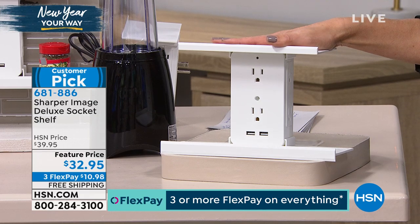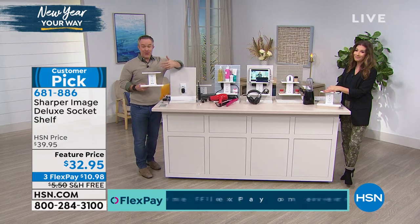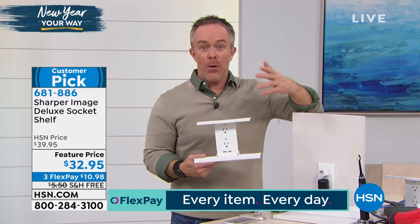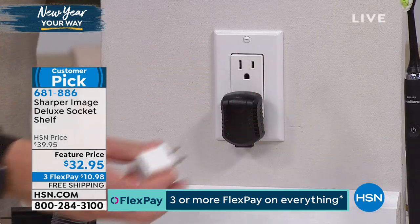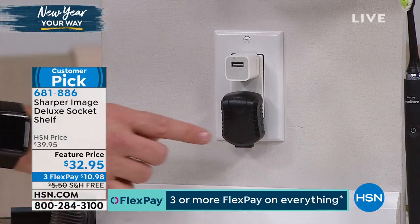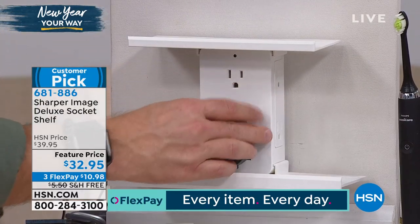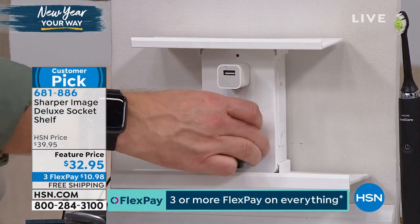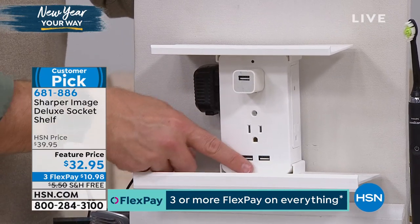It goes quickly every time Bill Duggan is here, so I recommend getting two. It's a customer pick — a marriage saver, as one of our producers called it, because you no longer have to do that dance of unplugging your phone for your partner. With the Socket Shelf, you can plug in your phone and your partner can plug in theirs. Notice that a large brick adapter can actually block USB ports — but you have versatility in where you plug it in, so you can use the side and still have the USB ports as an option, all with surge protection.